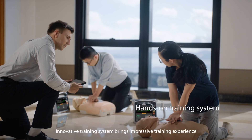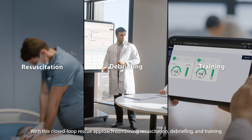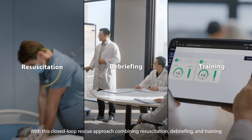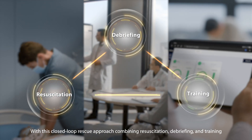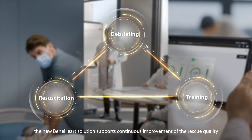An innovative training system brings an impressive training experience. With this closed-loop rescue approach combining resuscitation, debriefing, and training, the new BainHeart solution supports continuous improvement of rescue quality.